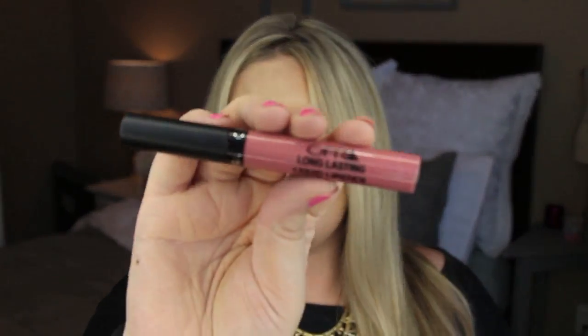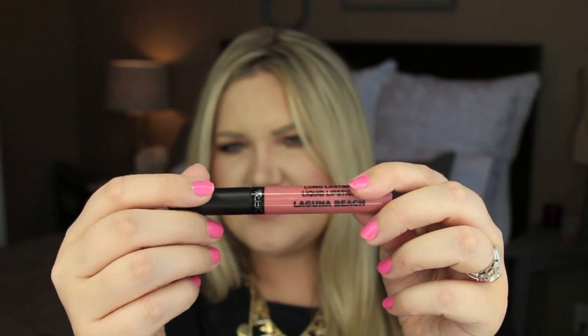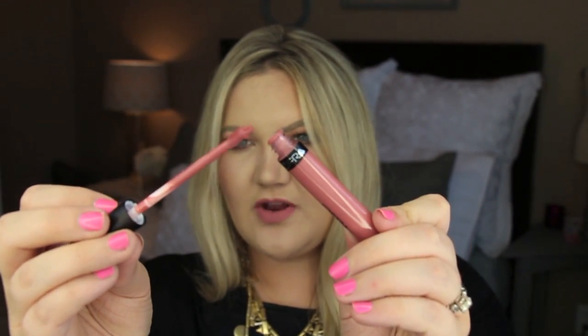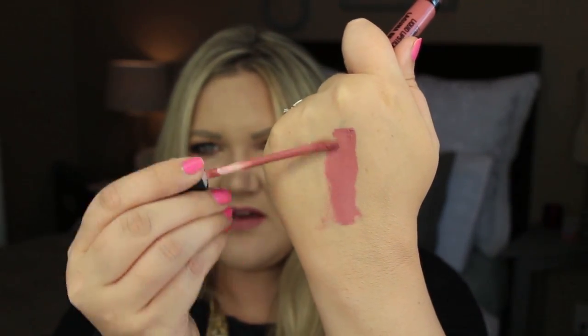I have several different colors to share and they do have a very wide color range. The one I'm wearing right now is called Laguna Beach. It has black writing with the name of the color and just your typical doe foot applicator. Each of the liquid lipsticks is $19.50, and I know that sounds like a lot, but it is worth it. I would buy these over any brand of liquid lipstick personally right now because I find them so much more comfortable and wearable.